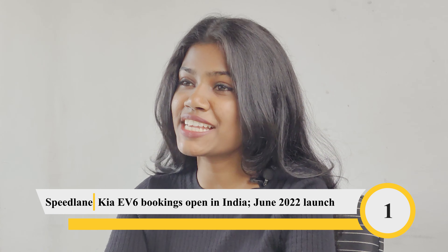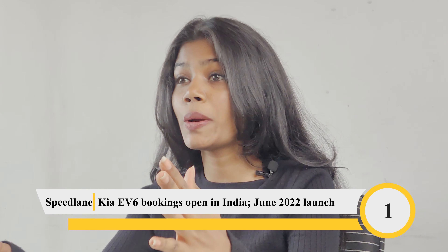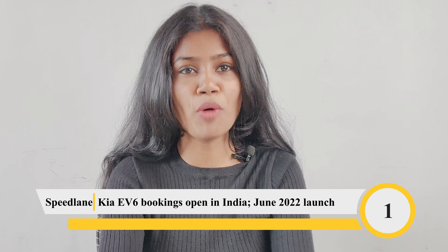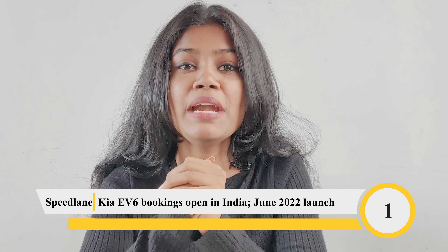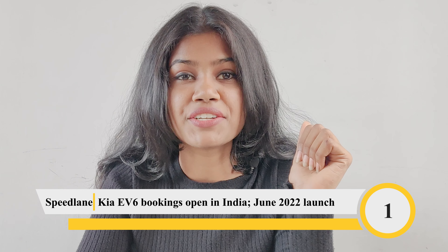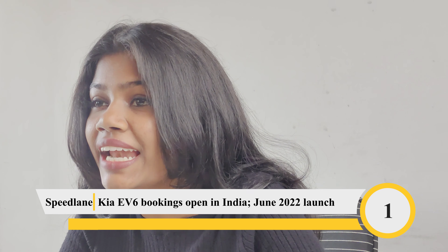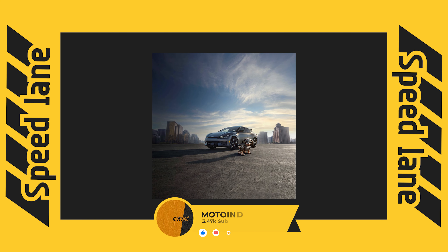The official launch will take place next month and it is available at 15 dealerships across 12 cities. The Kia EV6 is based on the Electric Global Modular Platform (EGMP). It comes with a permanent magnet synchronous motor and a 77.4 kilowatt-hour lithium-ion battery pack offering a maximum range of 528 kilometres on the WLTP cycle.